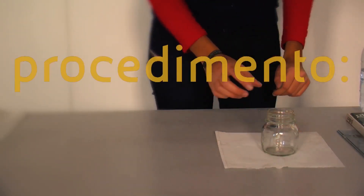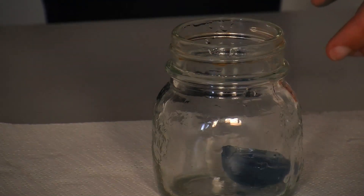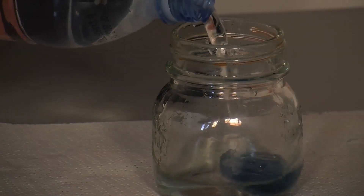Place one glass in the middle of a paper towel. Put an ice cube in the glass and fill it with water up to the brim. This will be our North Pole.